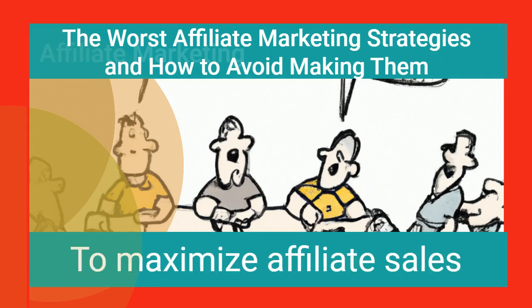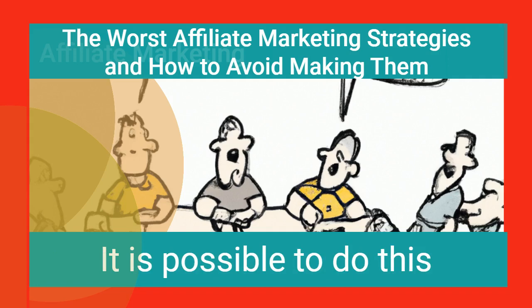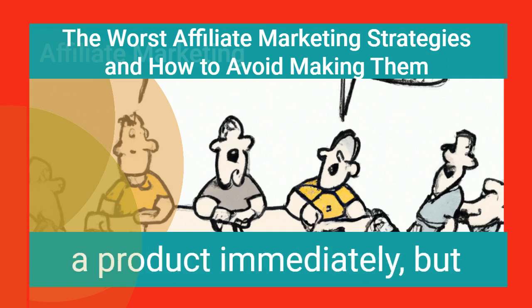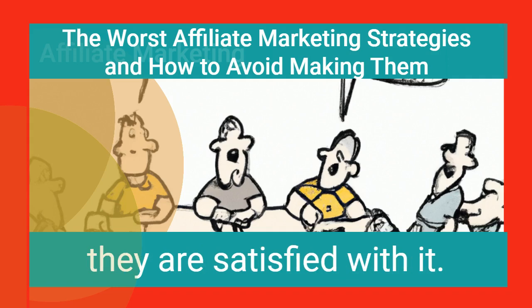Experts' opinions: To maximize affiliate sales, you must be able to measure your conversion rates. It is possible to do this by creating content specific to each product, which lets you determine if your marketing campaigns are effective. Customers don't purchase a product immediately, but they may decide to revisit it later if they are satisfied with it.